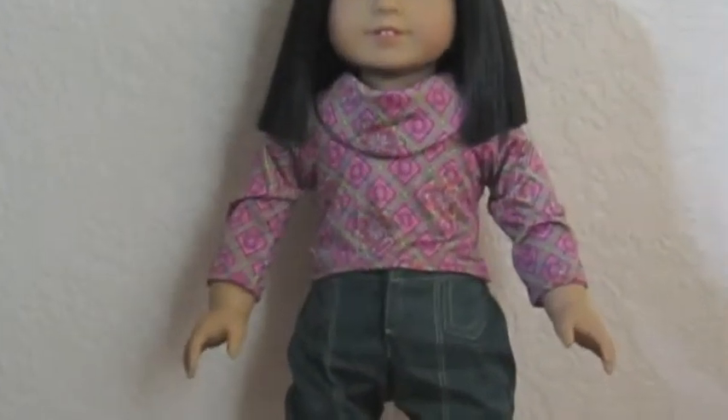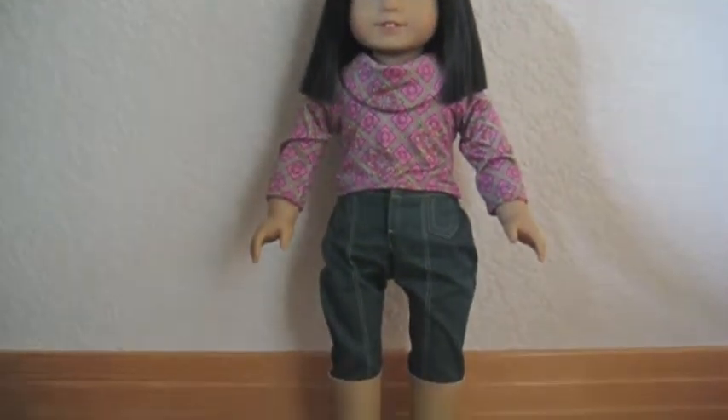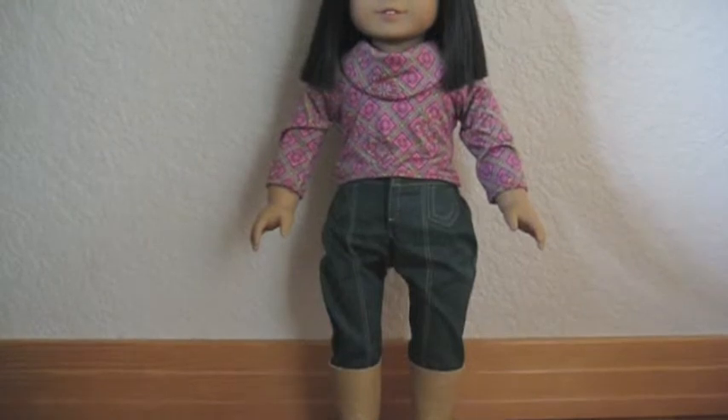Ivy comes with this adorable shirt, which I really love. It has a flap over the top with all these cool designs, and I really like that a lot. She also comes with green jeans and these adorable tan boots, which would match with a lot of outfits.